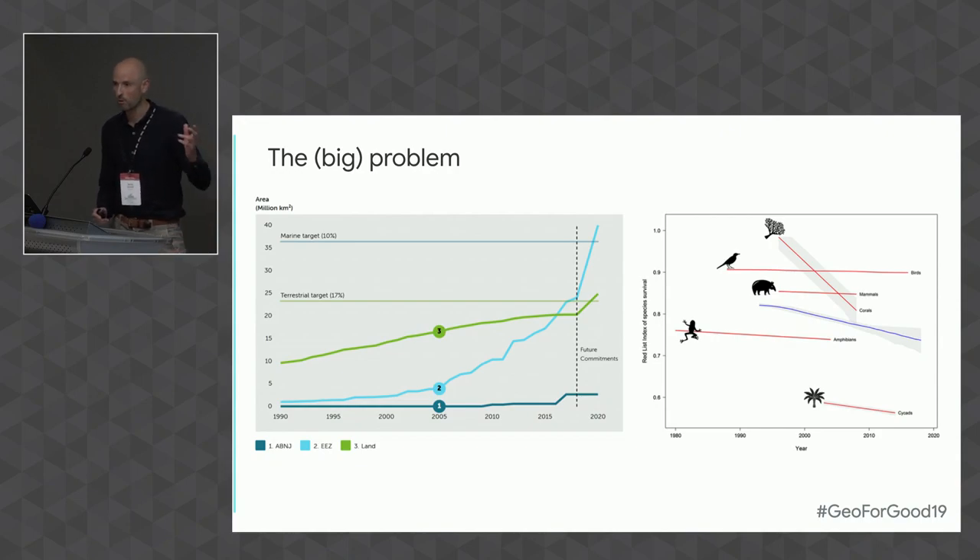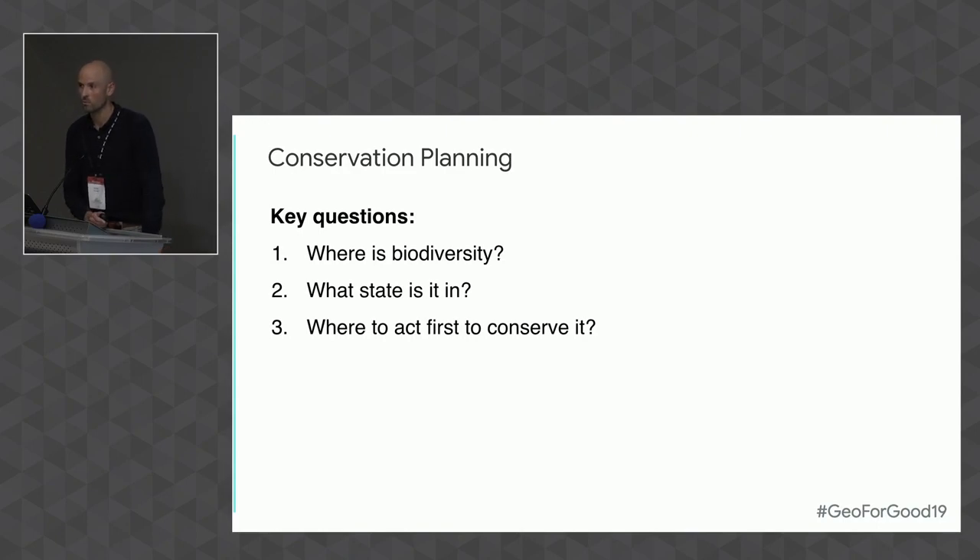The big problem you're probably all familiar with is these horrible graphs: coverage of protected areas has been going up, but biodiversity is still in decline. One of the things that is wrong is that protected areas are not in the most effectively placed positions. To help with that, there's conservation planning — systematic conservation planning being one of the key tools at the national level. It revolves around key questions: where is biodiversity, what state is it in, and where to act first to protect and conserve it.